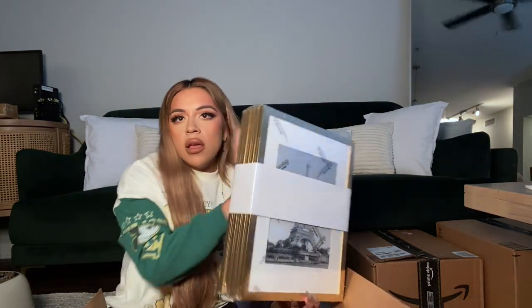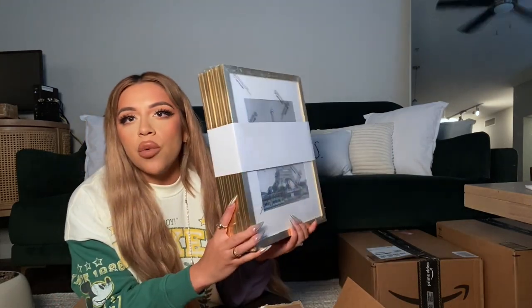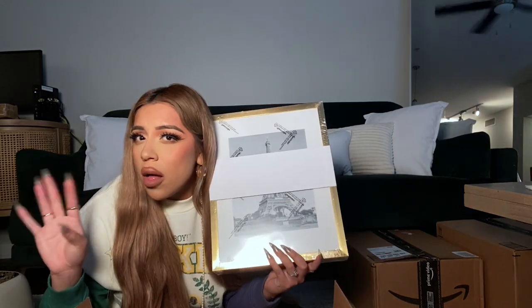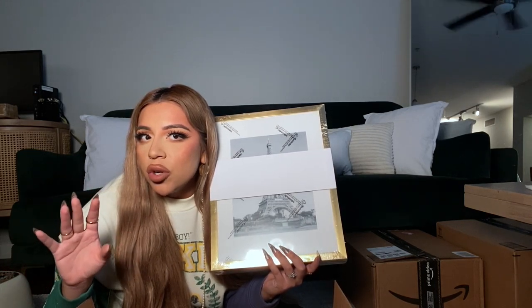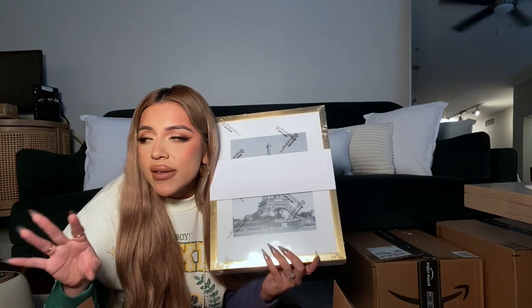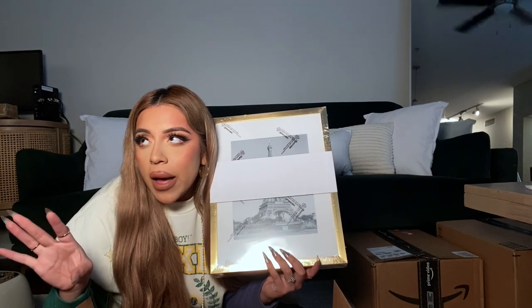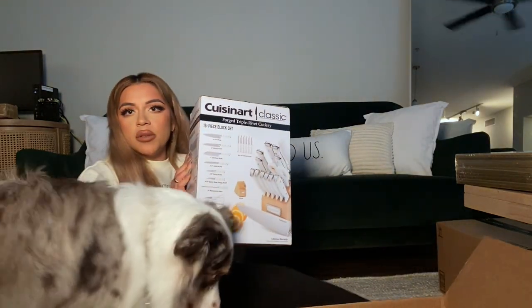Our next package has some frames. My husband Emmanuel ordered these — he has a whole idea for our bathroom that he came up with, and ordered these for some pictures he printed out. The kitchen is almost done, I just need to put away the things I ordered. The bathroom and bedroom haven't been decorated yet — we've assembled our bed and stuff, but I just haven't gotten to decor yet, so I'm glad these came in.